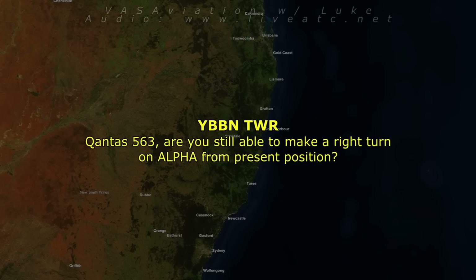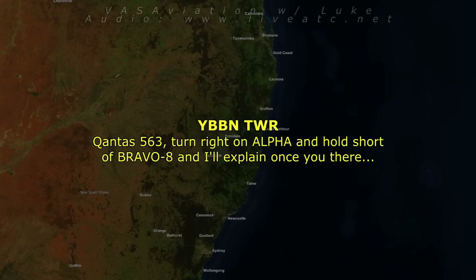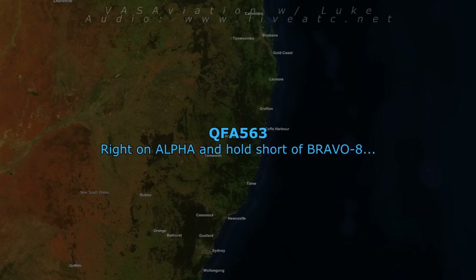QL563, are you still able to make a right turn on alpha from present position? QL563, turn right on alpha and hold short of Bravo 8, and I'll explain why. Alpha, hold short of Bravo 8.